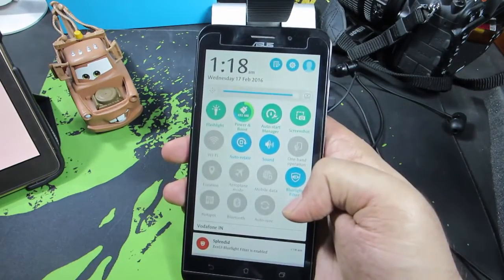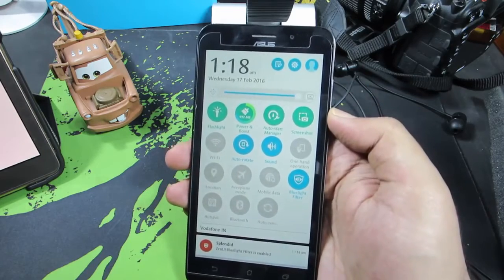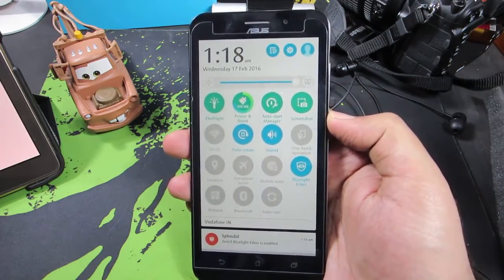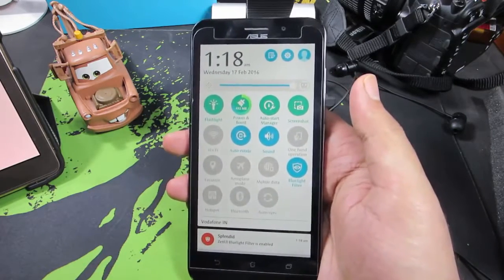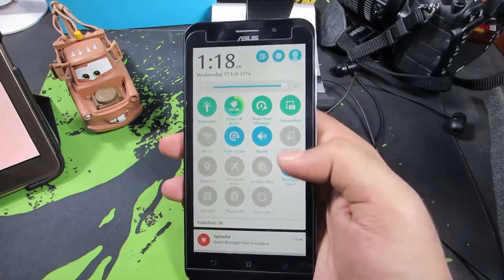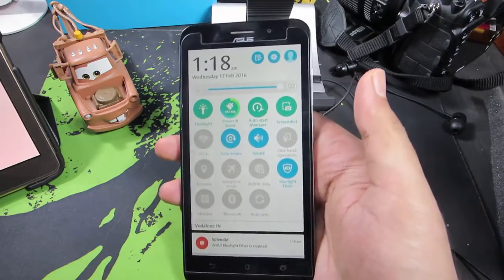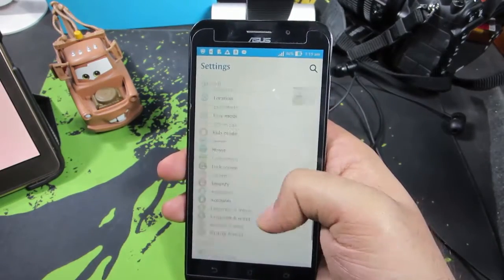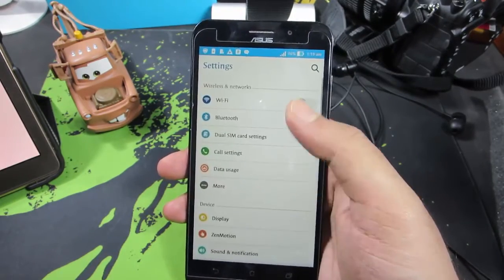There's also a Blue Light Filter in the notification toggle area. Blue Filter is a very useful display mode for nighttime use — looking at blue light from your display at night can make it hard to sleep. You can enable the Blue Light Filter if you have such problems.